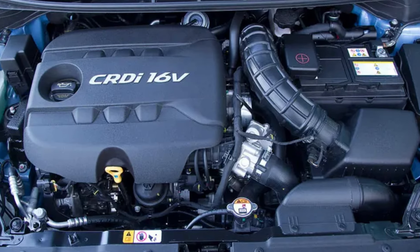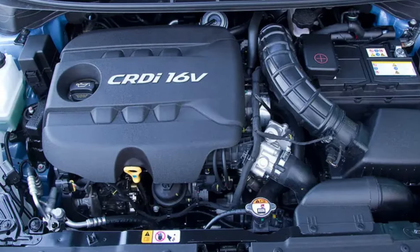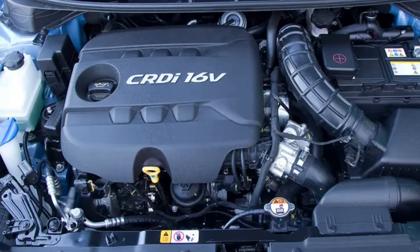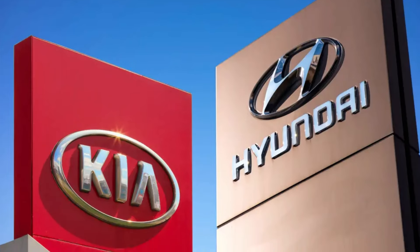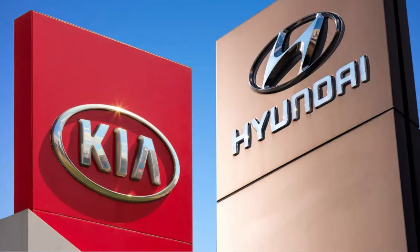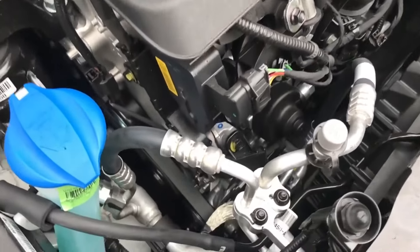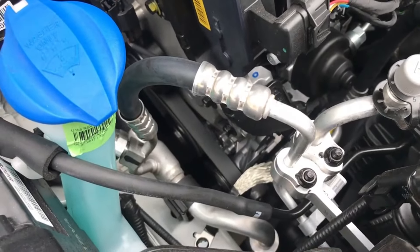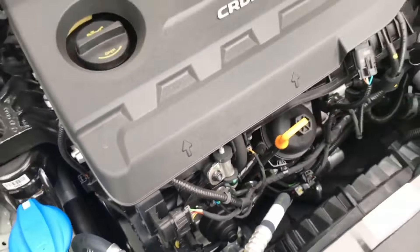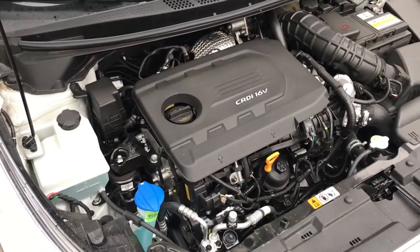The 1.6 CRDI engine is part of a series of five Korean diesel engines with dual camshaft cylinder heads and 4 valves per cylinder. Both Kia and Hyundai use these engines in their European market cars and continuous injection system vehicles. Introduced in 2007, the 1.6 CRDI is part of the U family of engines and features common rail injection with Bosch injectors, a double mass flywheel, a variable geometry turbocharger, and a DPF filter.